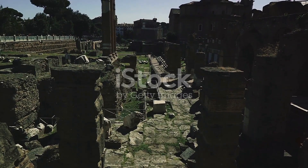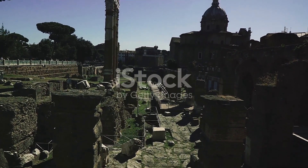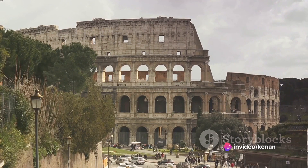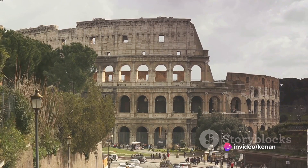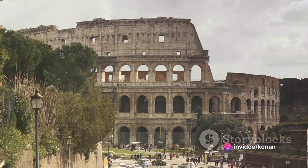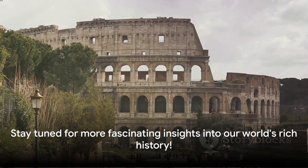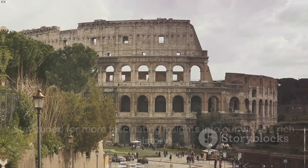So the next time you see a Roman structure, remember it's not just a building — it's a testament to an empire that shaped the world as we know it. Thank you for joining us on this journey through the magnificent structures of the Roman Empire. Stay tuned for more fascinating insights into our world's rich history.